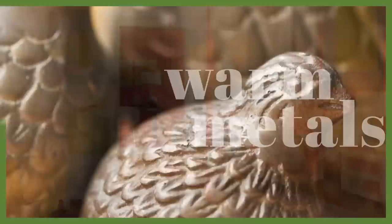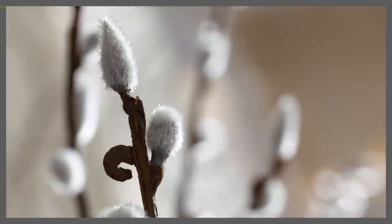Warm metals such as aged brass and bronze bring a vintage spirit to this vibrant color. I also love driftwoods and natural materials like woven baskets to really give it an earthy feel. I love it with white linens and crisp white trim. No matter how you use coral reef, it will bring joy to your space.